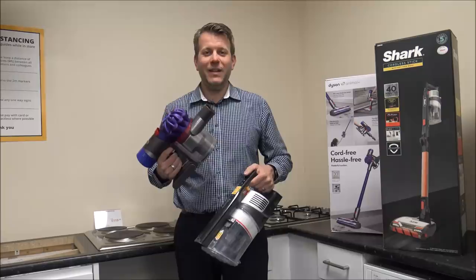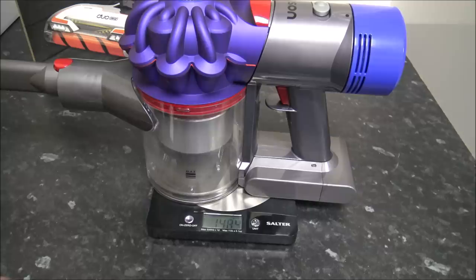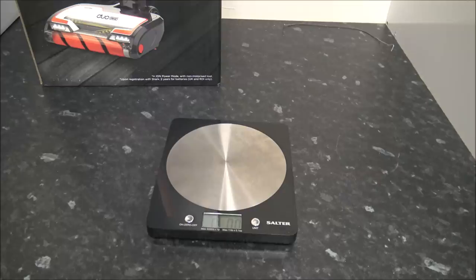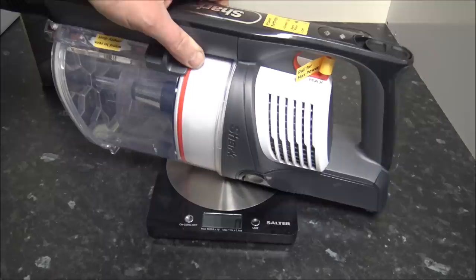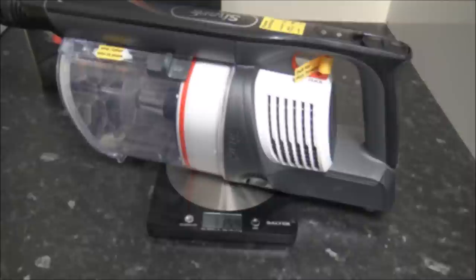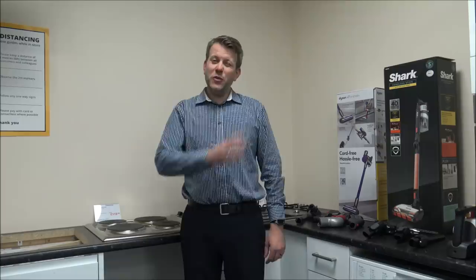I wanted to weigh just the handheld units to see the difference. With the crevice tool on, the Dyson comes in at 1,484 grams — about 3 pounds 4 ounces. Over to the Shark with the crevice tool on, we're looking at almost 1,800 grams — just under 4 pounds. So as you can see, the Dyson is quite a bit lighter, and for some people that could be the deciding factor on which model to go for.